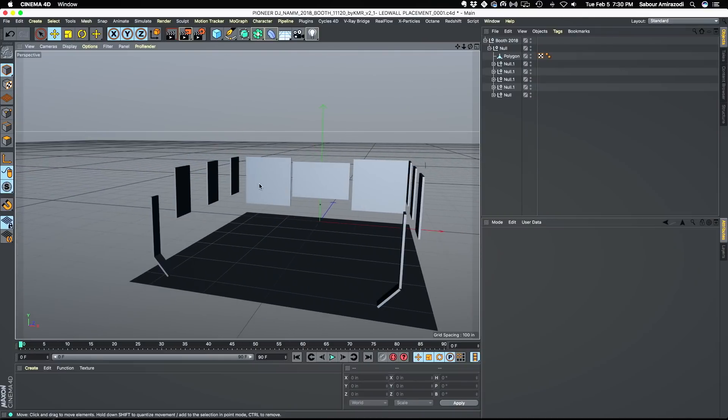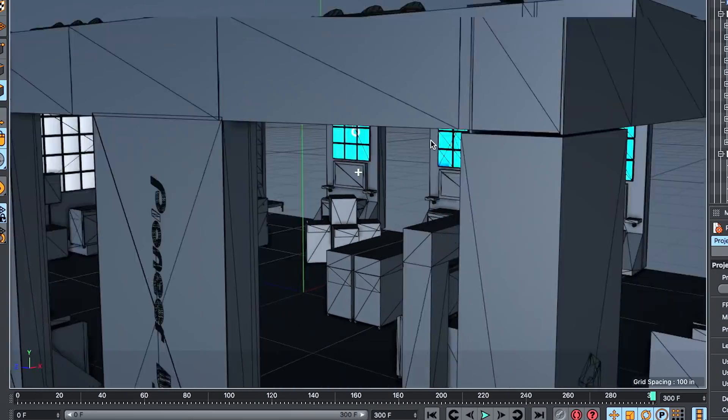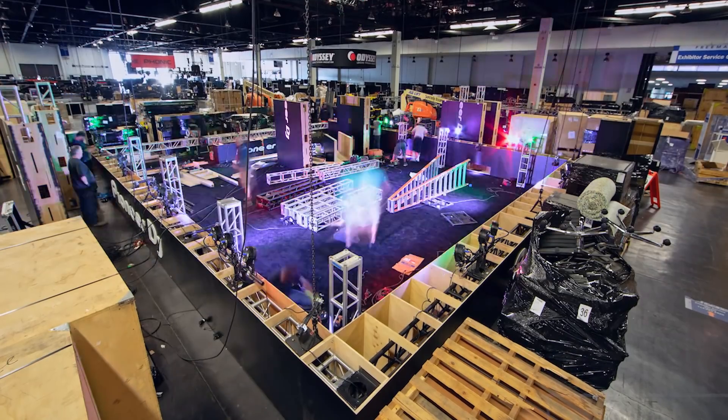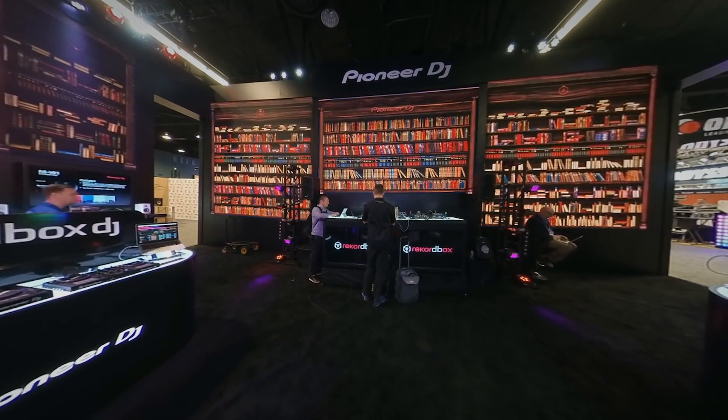There are 11 screens surrounding the booth, and we wanted everybody who came into that booth to experience a different environment. The idea behind that is just utilizing that space so that when you're looking at that scene, you're really engaged in it.